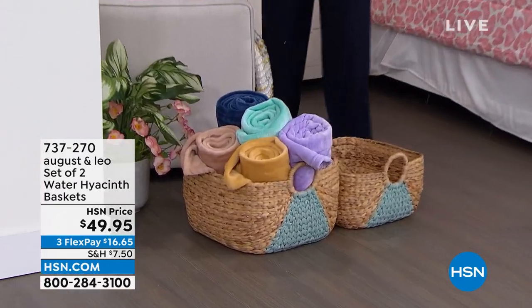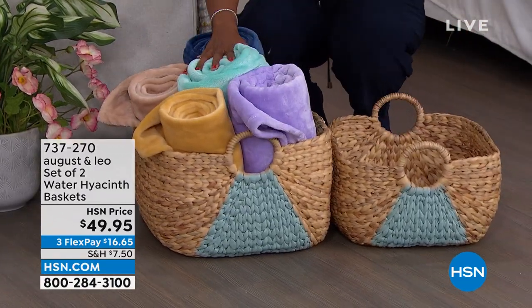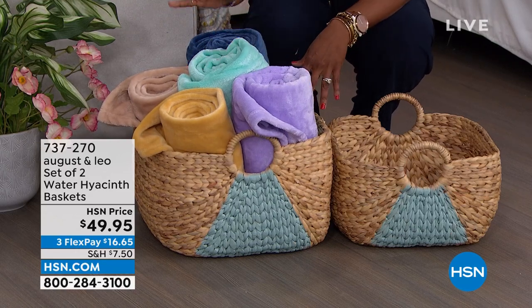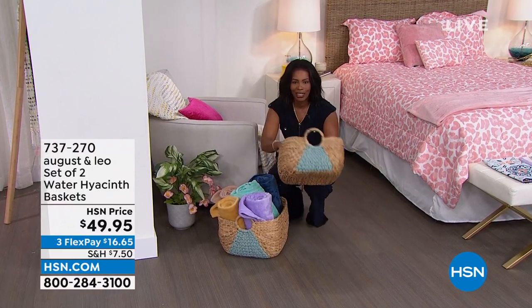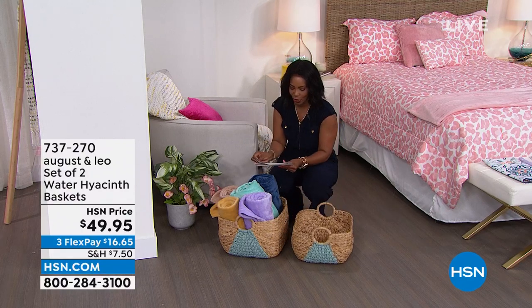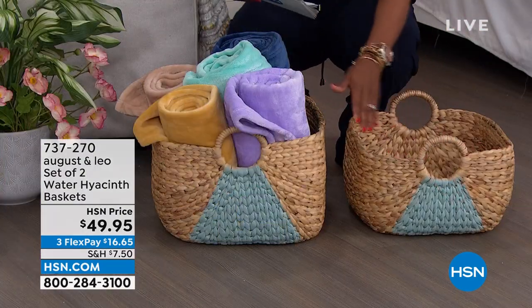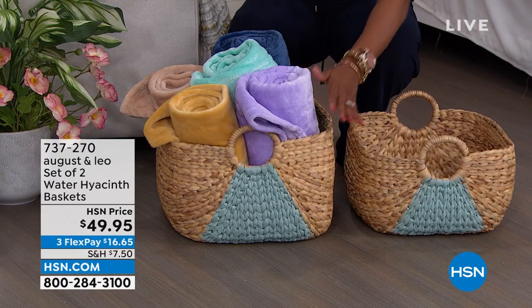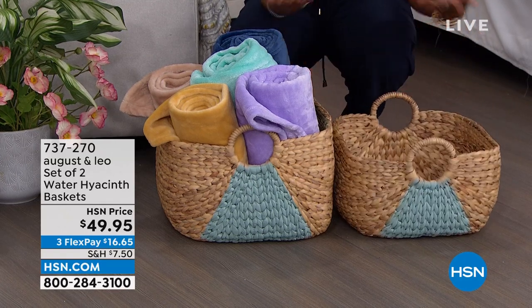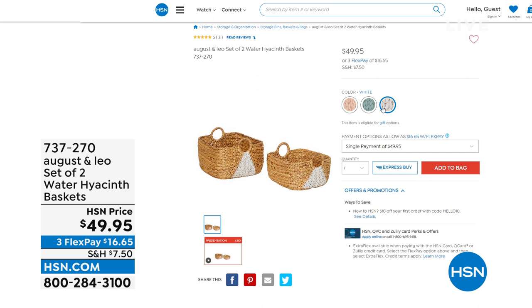The host quickly showcases a set of two nesting storage baskets — great for storing blankets or extras. The smaller basket is 16 by 14 by 10 inches high; the larger is 18 by 16 by 12 inches high. They nest inside each other for easy storage and come in dusty blue, white, and pink.